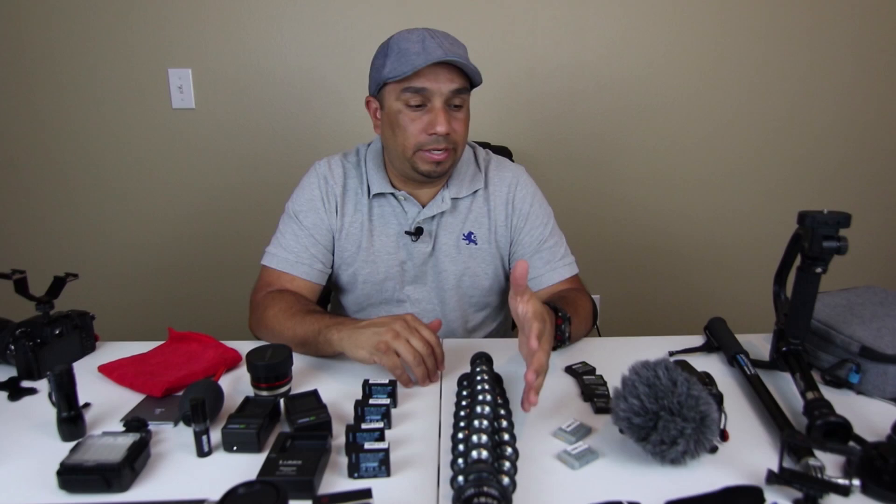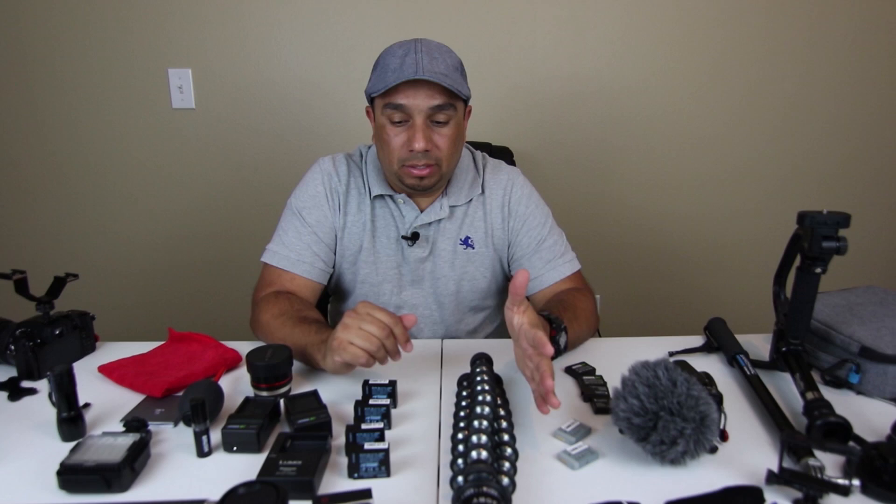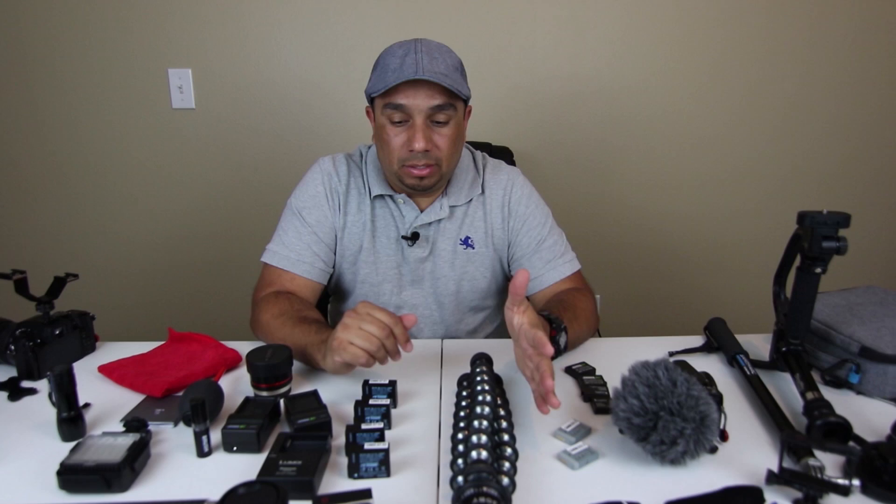Okay guys, so that's going to do it for this video. This is the equipment that I usually travel with. I don't always carry all of it at one time, but I do bring it on my trips because I like to have the equipment available in case I come across different situations that I want to film or photograph. I'm interested in hearing what you guys travel with — leave a comment down below, and if you have any suggestions please leave them below as well. Thanks for watching, I appreciate it. Till next video, take care.